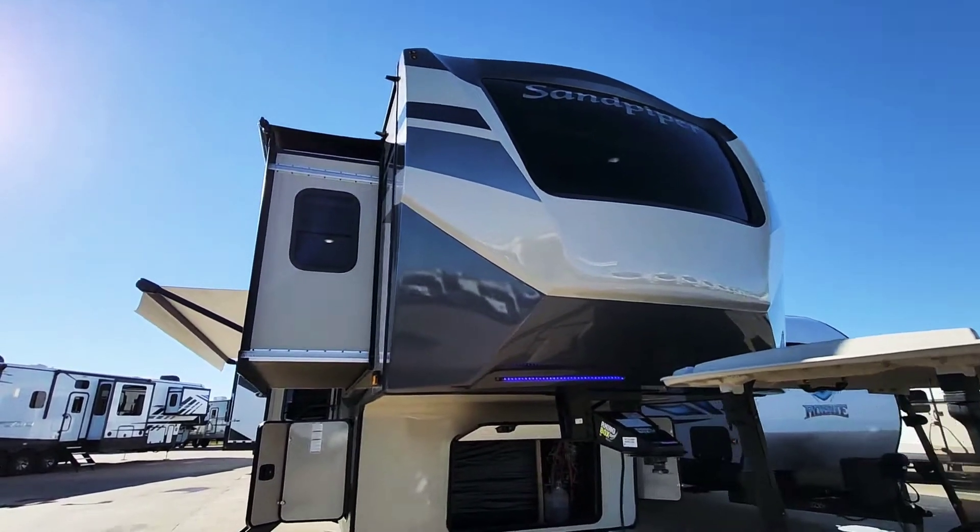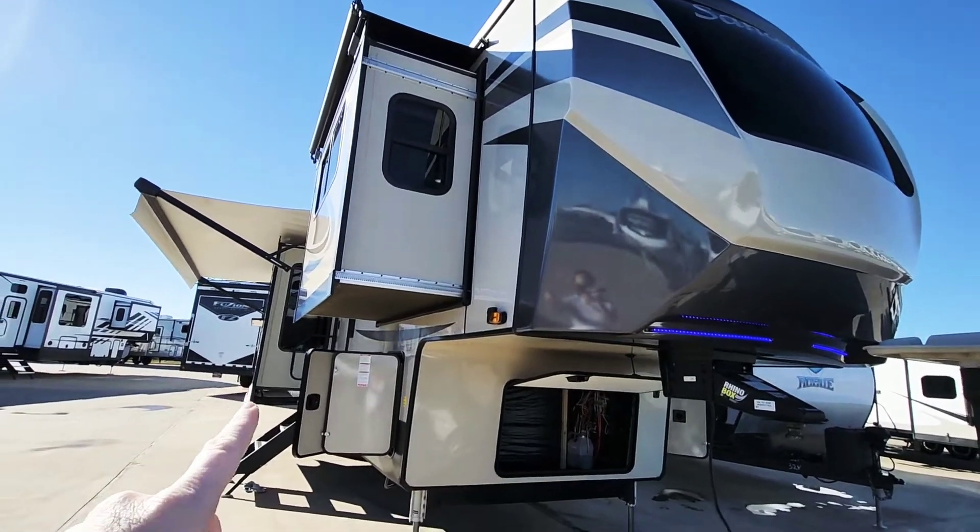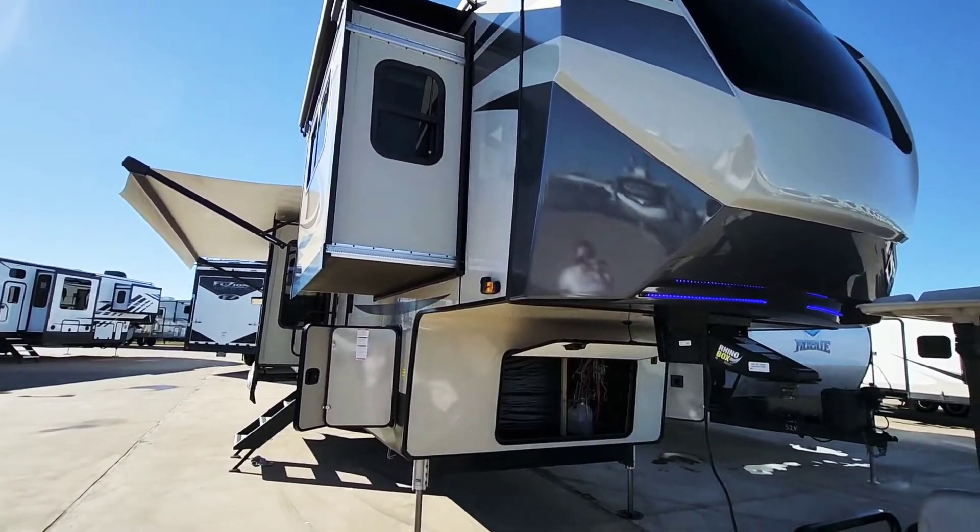You've got a big window up here that's going to be your front living area, but we'll see a little bit more of that once we get inside. Your slides are going to have slide toppers here, all except for that slide over there which is under the awning.